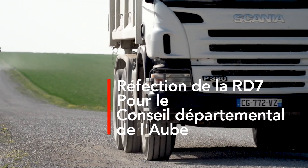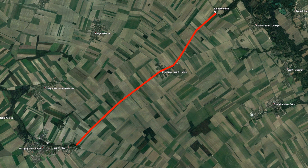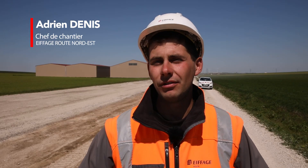We are on the departmental 7 route between La Belle Étoile and Saint-Flavie. It's a road that is very frequently used by the betteraviers. In the period of sugar beet harvests, there are several hundreds of semi-trucks that pass.